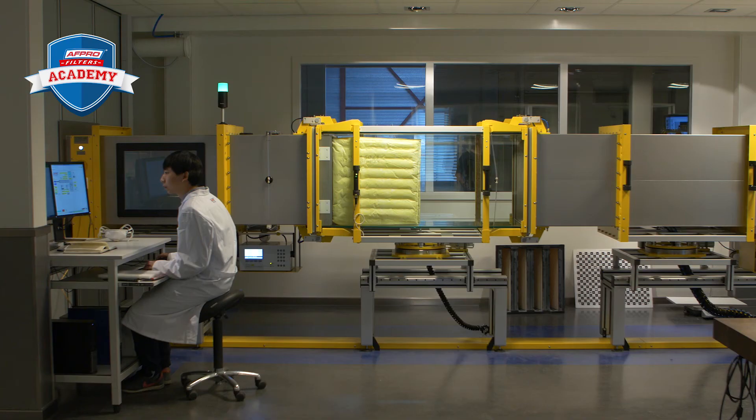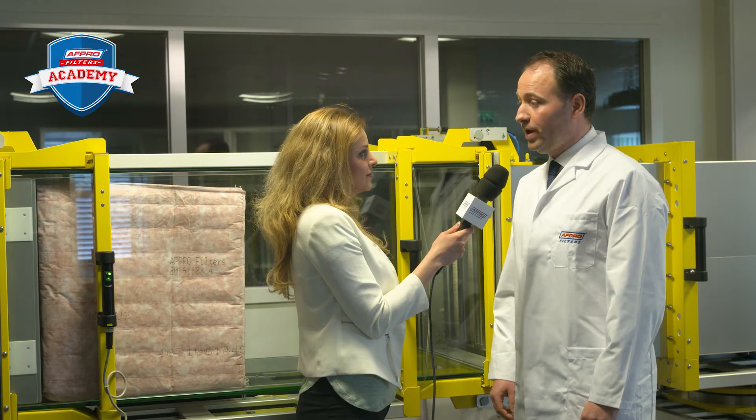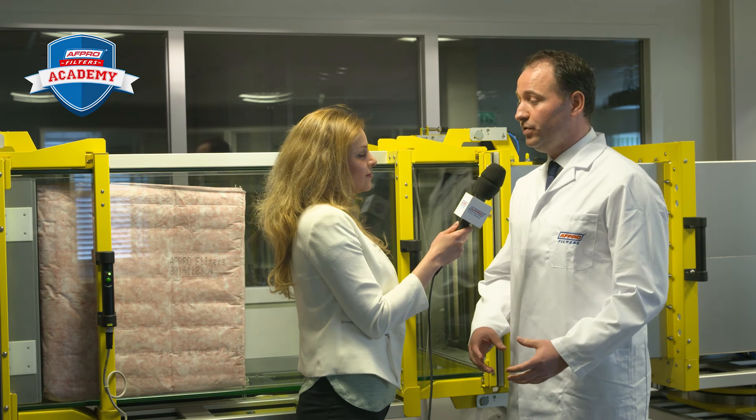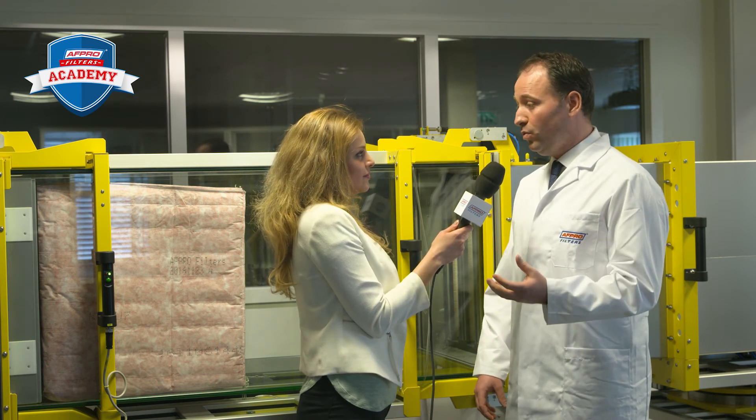So it's clear that a PM1 filter provides the best protection against fine dust. But does that mean a PM1 filter has more resistance and consumes more energy? No, that's not correct. If we make a filter with, for example, high-end fiberglass material, we're able to make a filter with high efficiency, a low pressure drop, and thus a low energy consumption. Overall, a PM1 filter gives you the best protection against fine dust and at the same time can help you save energy and money.